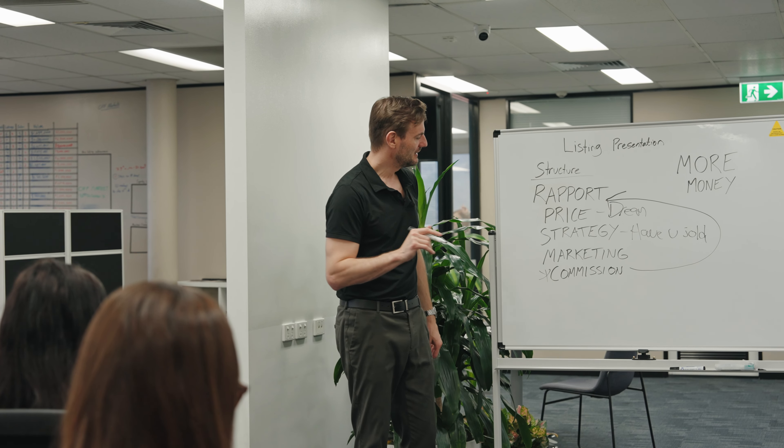So that's basically a summary of my structure for the listing presentation. Let's go get some listings.